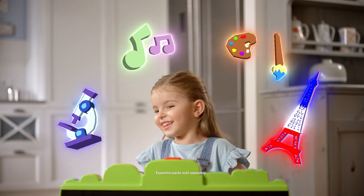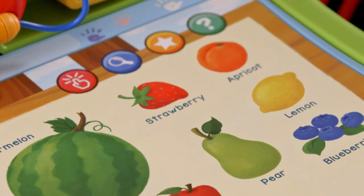Interactive pages teach science, music, and lots of other subjects. The strawberry is red.